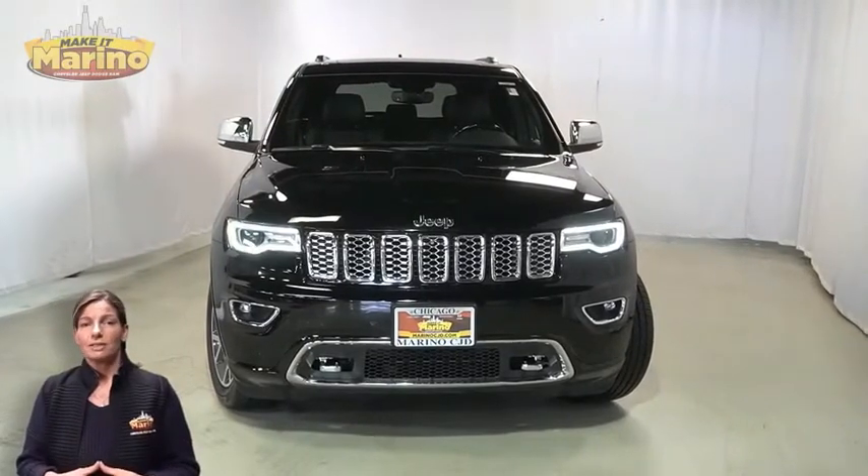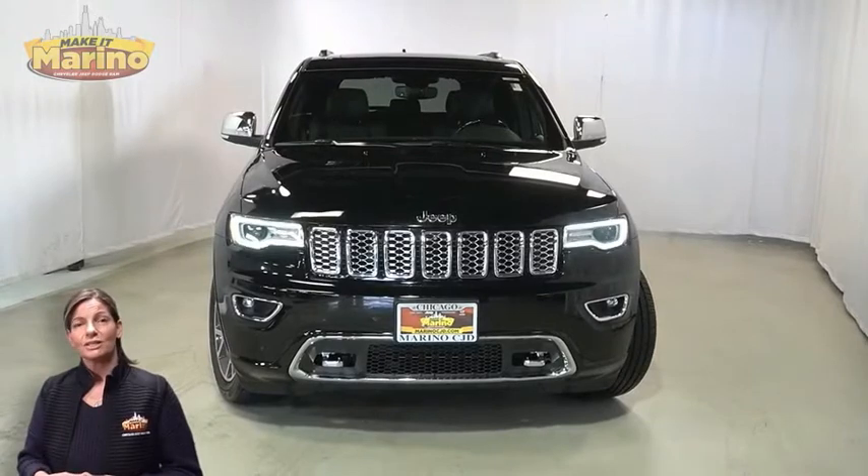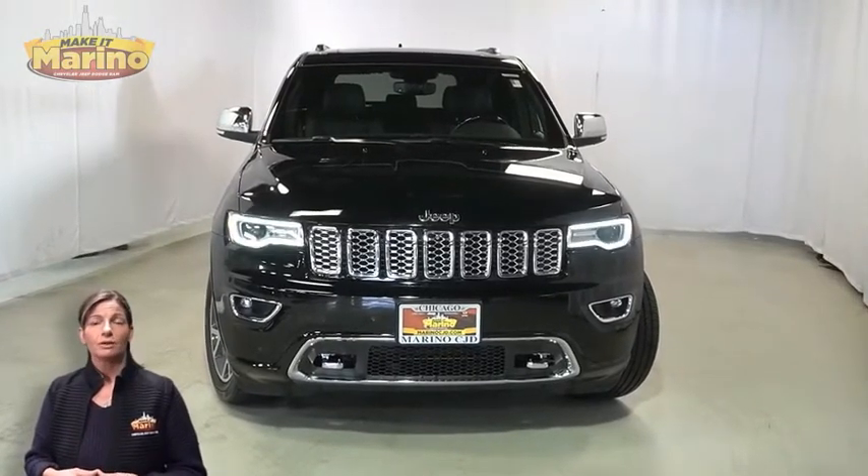Looking for a highly equipped compact SUV with all the right options and reliability? We'll take a look at this certified pre-owned 2019 Jeep Grand Cherokee Overland in Diamond Black Crystal Pearl.